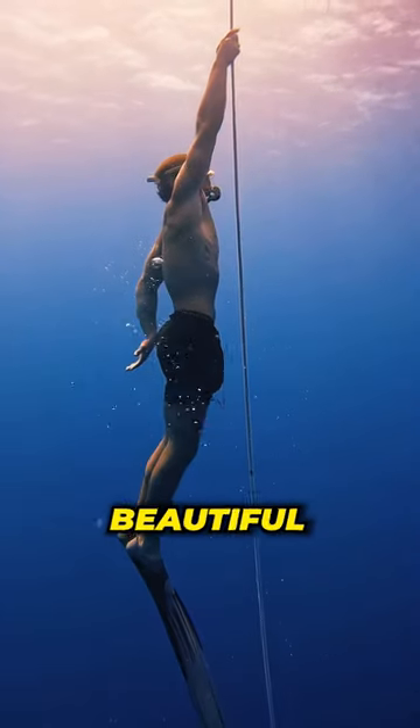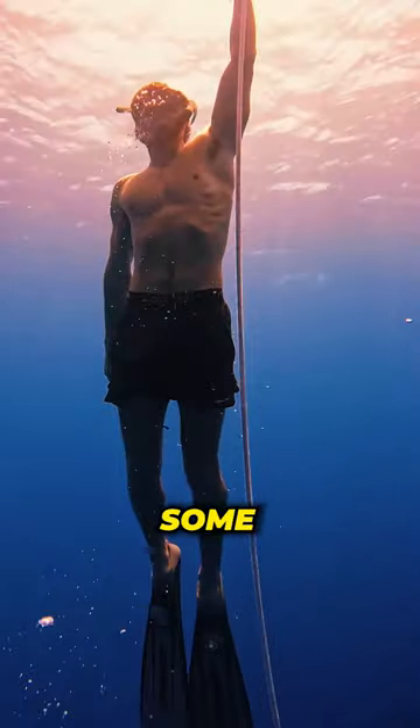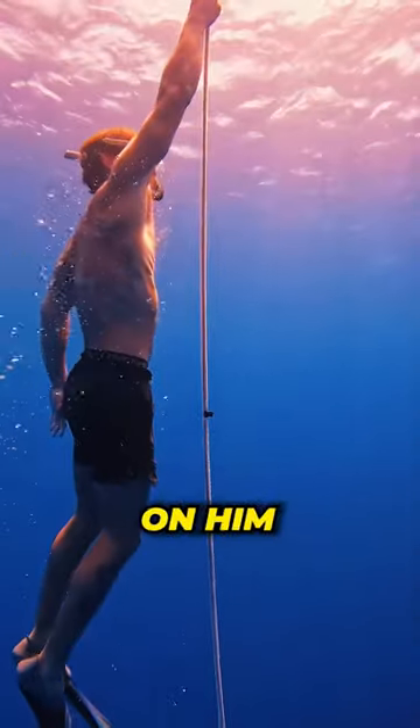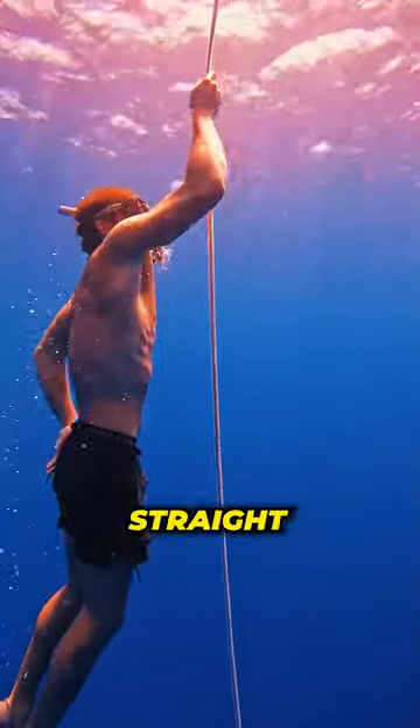Just take a look at all the beautiful colors when he reaches the top. You can already start to see some of the colors, but you need to see what's about to happen. The sun starts to glow on him, and the video looks like something taken straight out of a movie.